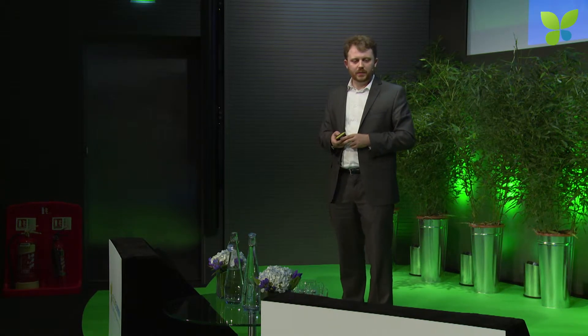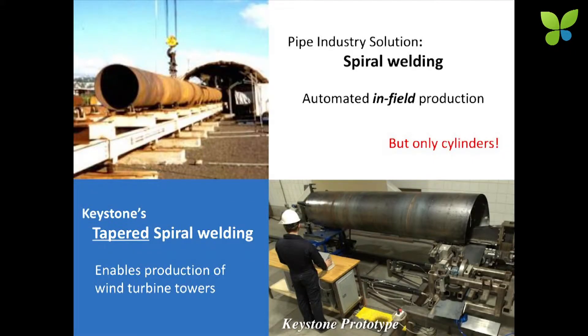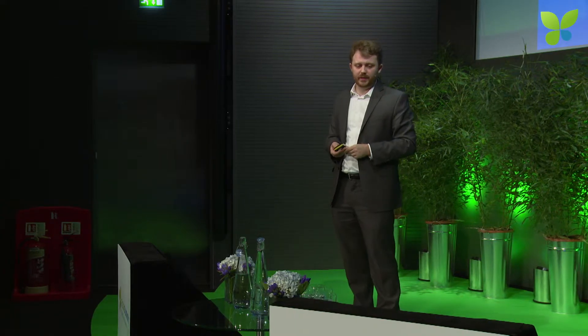We've already built a prototype — you can see here our first scale model implementing the full manufacturing process. We've already been awarded a patent on the fundamental variations needed to produce tapered spiral welding. This is the part where I'd show you a video of this process working, but we can't have videos on this current system, so please come up to me afterwards if you want to see a video of our prototype running.